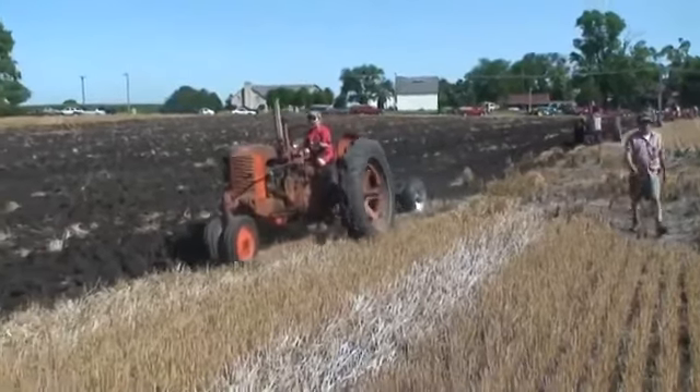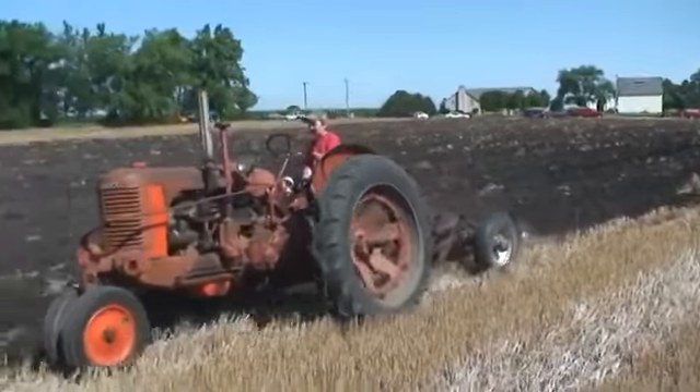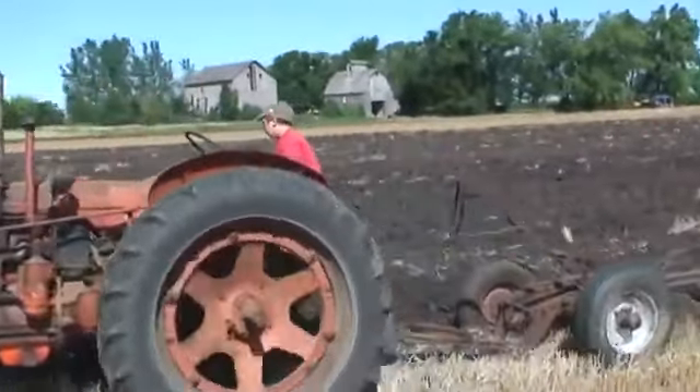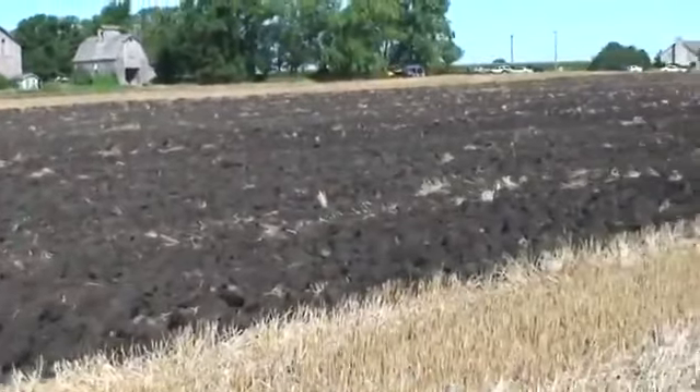Bob White's tractor, Joey White driving it. It's a Case, like a 1940 SC, pulling an International two-bottom plow. I don't know if it's 12 or 14.